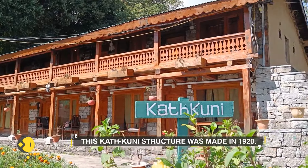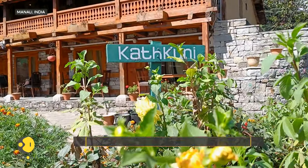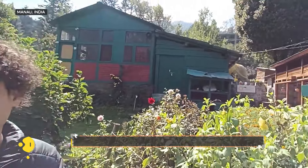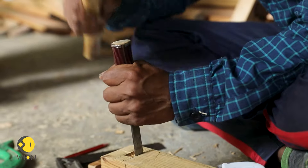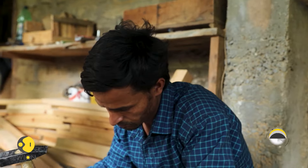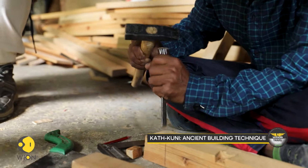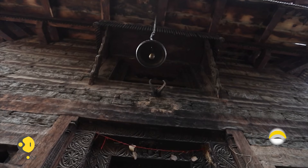Kath Kuni is made in 1920. This is basically a Himachal traditional house. Kath means wood and Kuni means corner. Kath Kuni is an indigenous construction technique prevalent in the Indian states of Himachal Pradesh and Uttarakhand. It has been passed on from generation to generation for centuries.